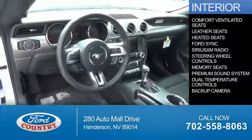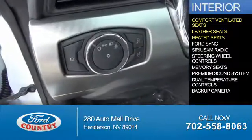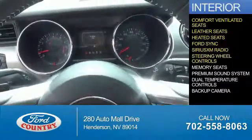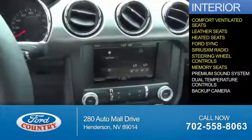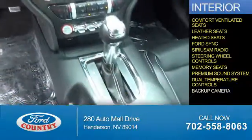Inside you'll find ventilated seats, leather seats, heated seats, Ford Sync Voice Activation, Sirius XM Satellite Radio, steering wheel controls, memory seats, a premium sound system, dual temperature controls, and a backup camera.